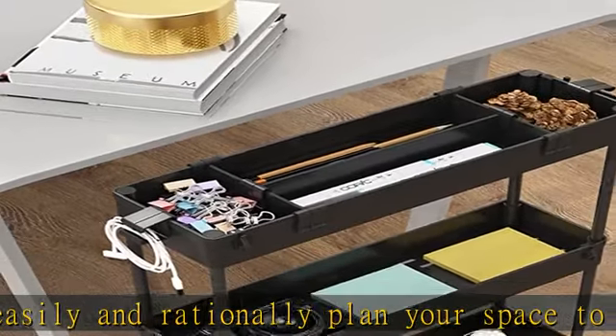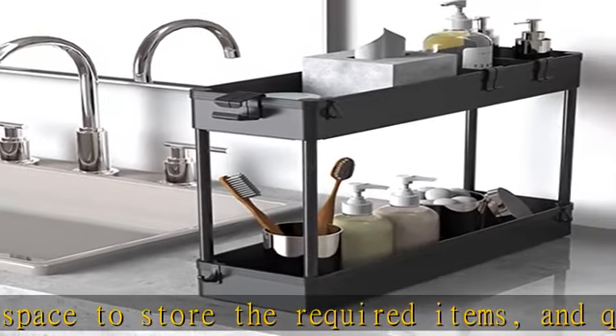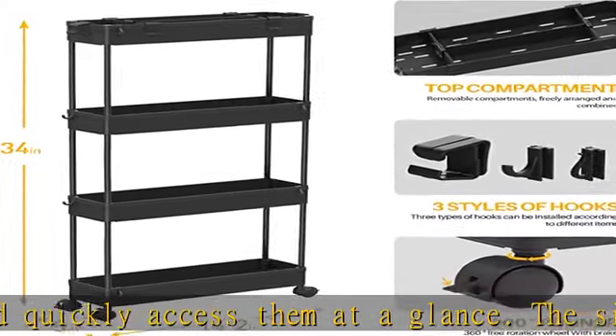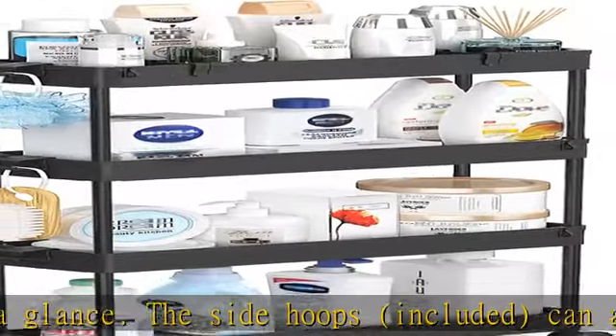You can easily install it successfully without additional tools. Mesh hollow design: the storage trolley bottom adopts a mesh hollow, bidding farewell to the residue of stagnant water during use and keeping things dry at all times.